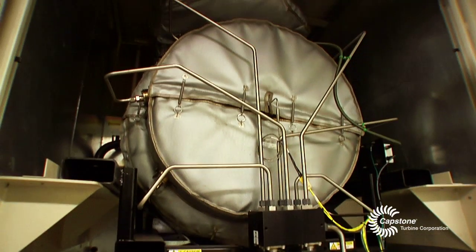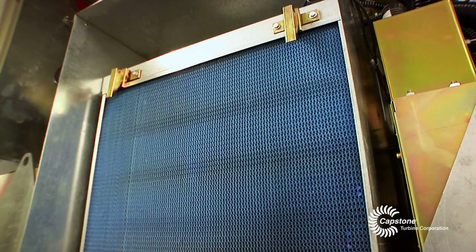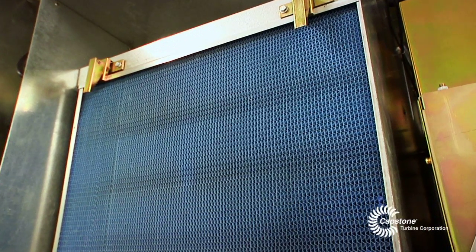It was all air-cooled, air-lubricated, very low maintenance costs. The only thing that we routinely need to check is an air filter, and that's it.